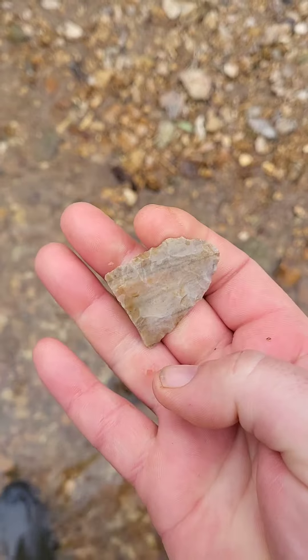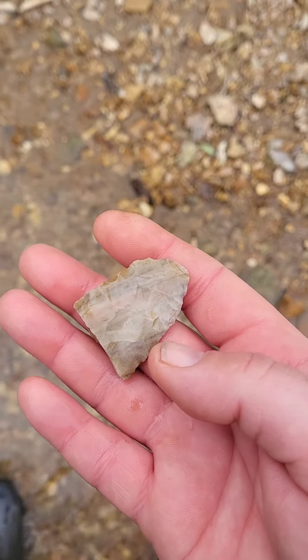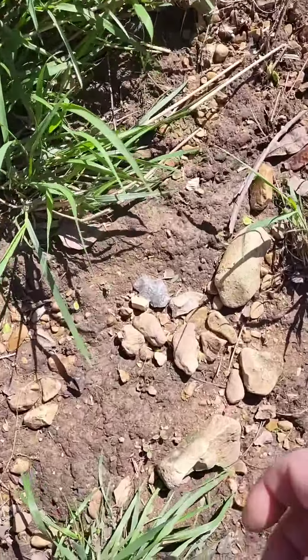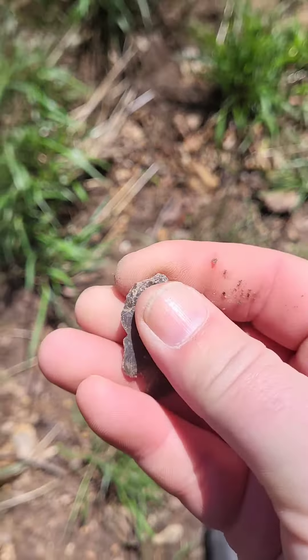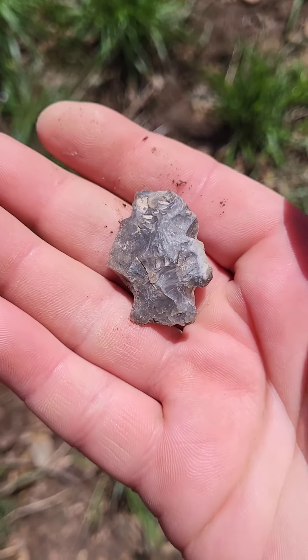There's some nice colors in there. Alright, let's see if we can find something else. Alright, there's one laying right there. Not a real good one, but it is one.